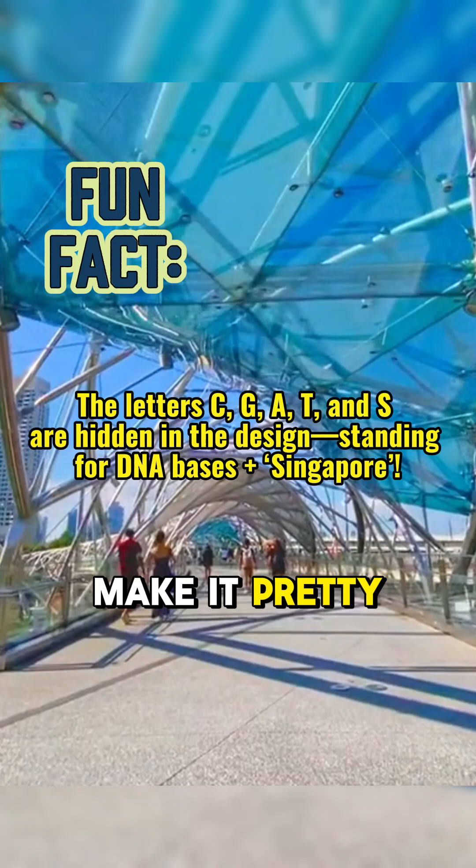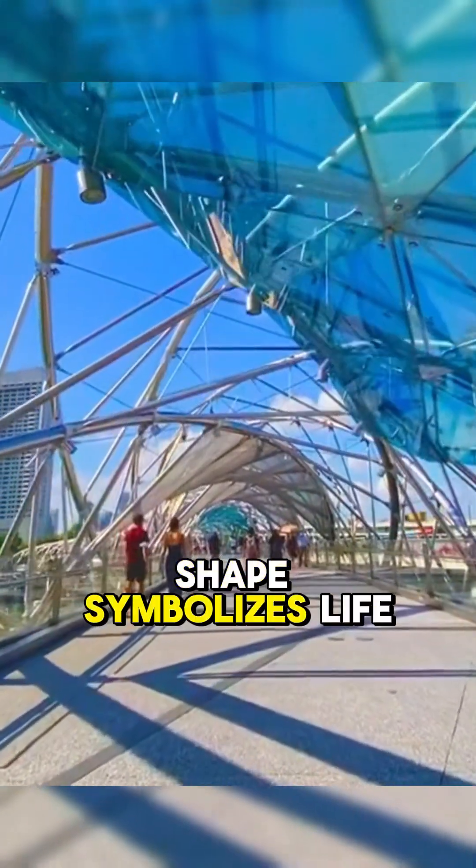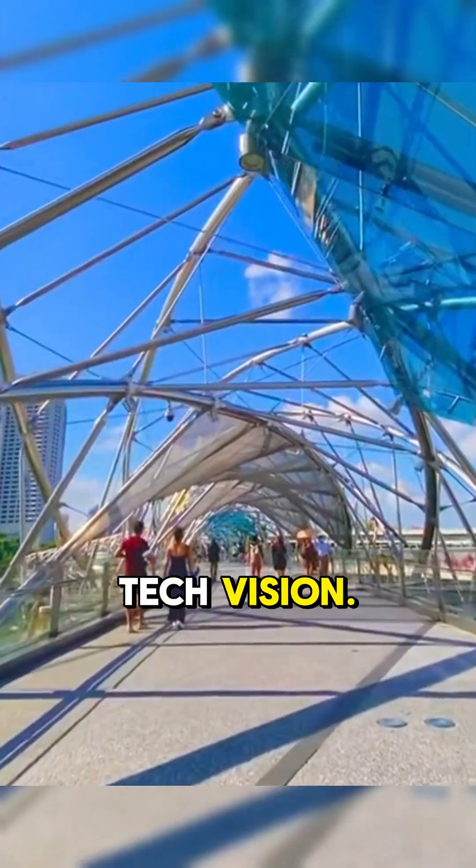Engineers didn't just make it pretty — they encoded meaning into it. The double helix shape symbolizes life and growth, matching Singapore's high-tech vision.